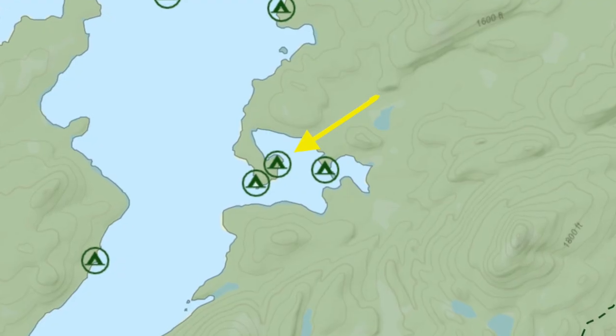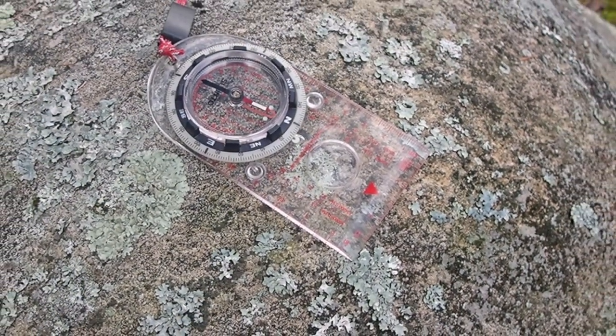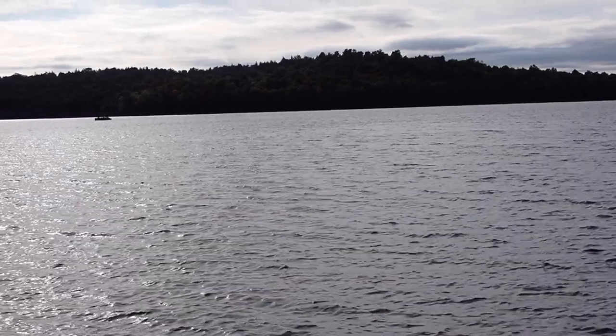Your next nearest campsite is actually through the woods behind you. Prevailing winds will come from the southwest and you're out on a point, which should keep it relatively low bug.